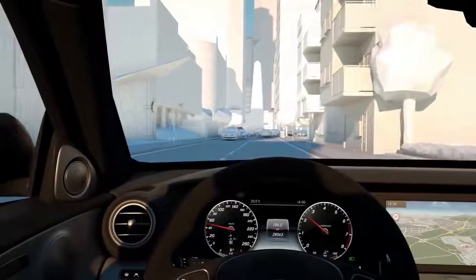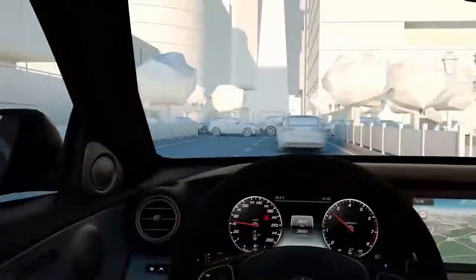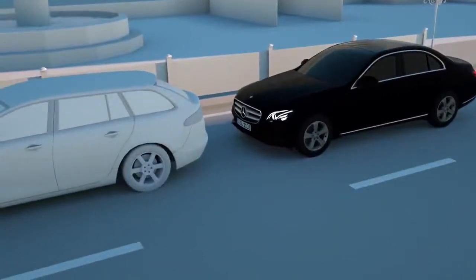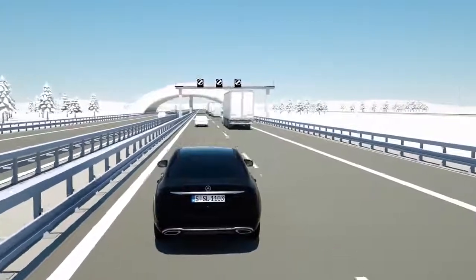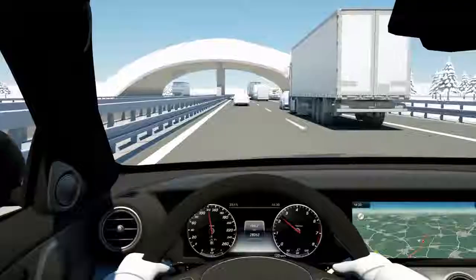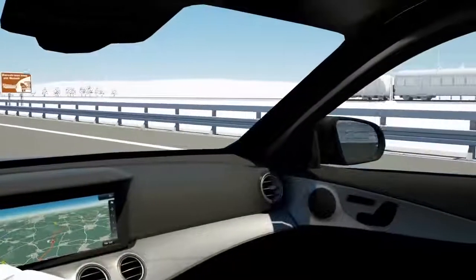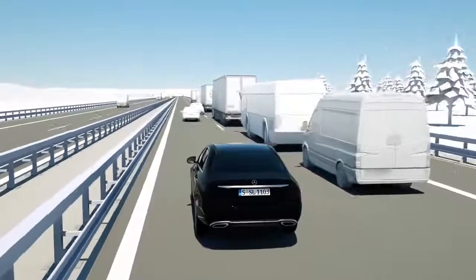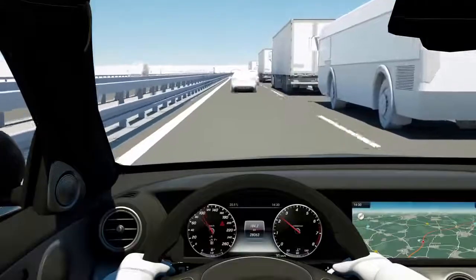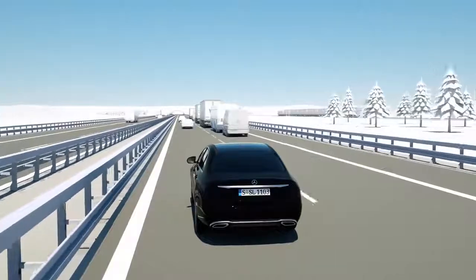Active Brake Assist, as part of the driving assistance package, has additional benefits. The speed thresholds are considerably higher than those of the standard system, thanks to the fusion of radar and camera data. When the system detects the danger of a collision with the vehicle ahead, it first reacts with a visual and acoustic warning. If the driver operates the brake pedal, Active Brake Assist applies the most effective brake pressure, even if pedal pressure is too weak, right up to full emergency braking. If there is no driver reaction, the system can initiate autonomous braking up to 250 km per hour.